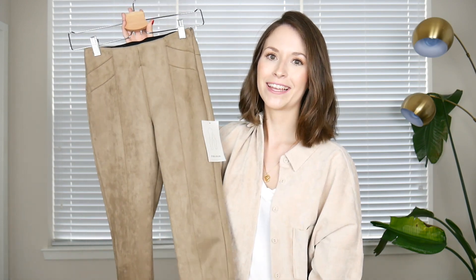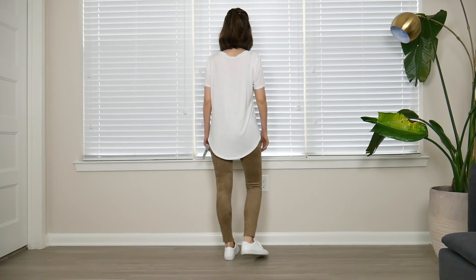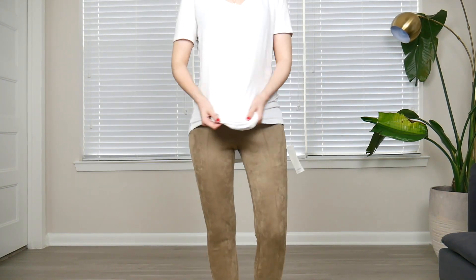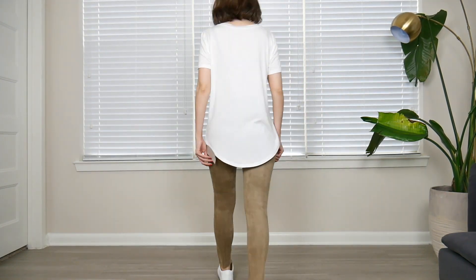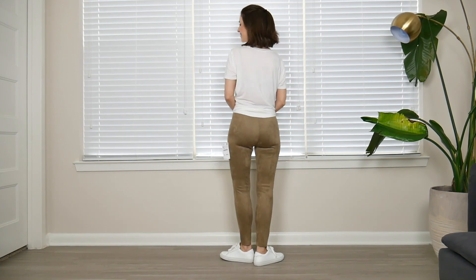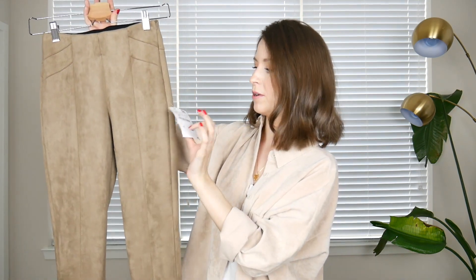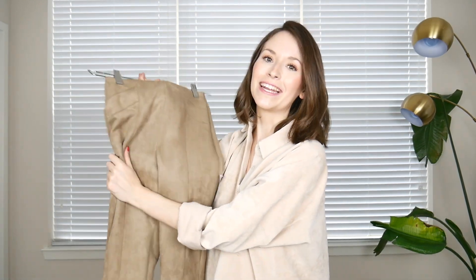Last but certainly not least, leather leggings in this faux suede fabric, in a nude almost earthy tone. I really like this one — it's very soft. Comfort is very important to me and all the pieces I bought are super soft. They also have the elastic waistband, the zip on the side, and a zip on the ankles, in size extra small. These ones were $39.90. Super easy to style — I really like this piece.